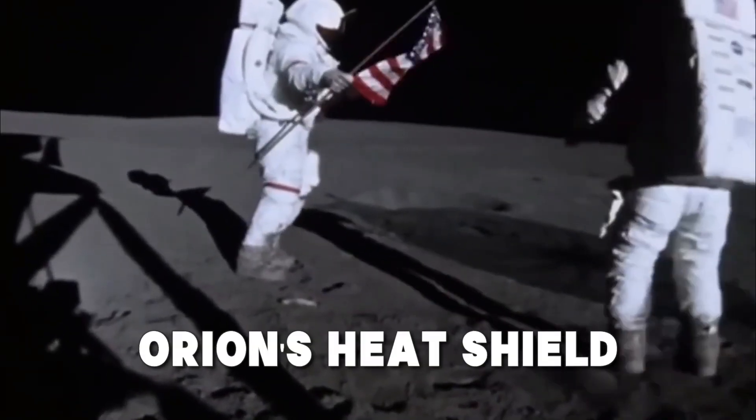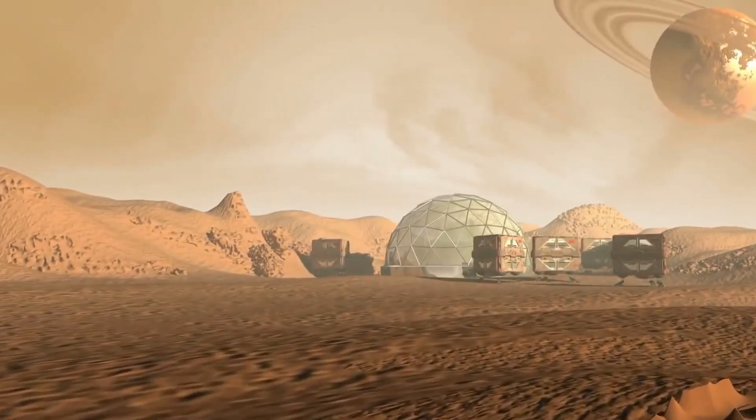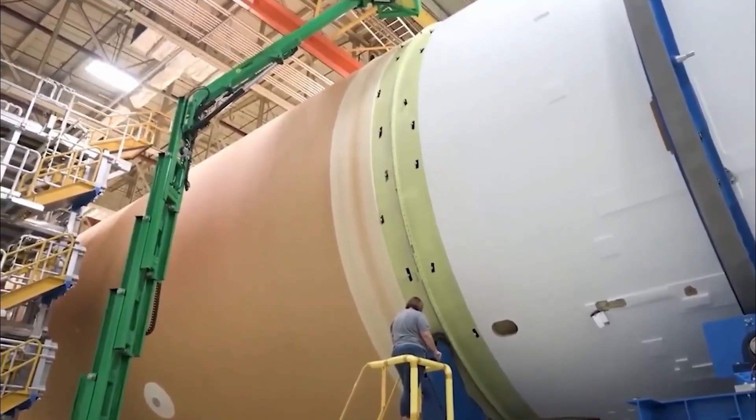But first, there's a hurdle with Orion's heat shield, and SpaceX needs to master refueling in space. Hit that like button, because we're about to dive deep into NASA's next giant leap.